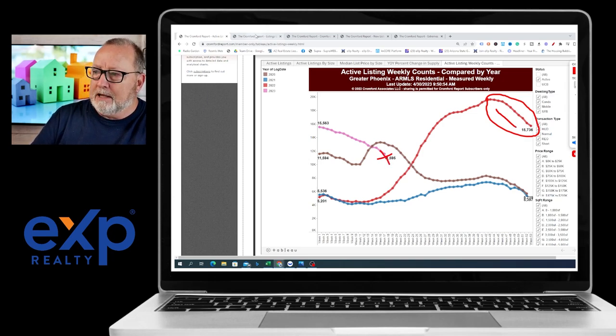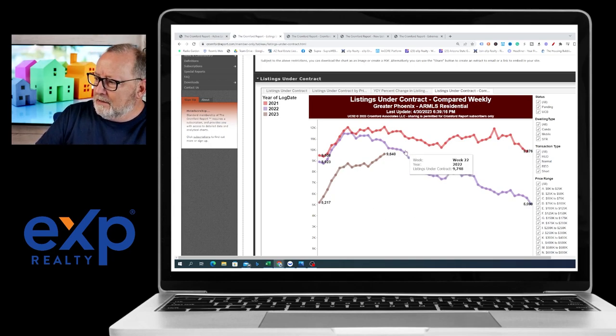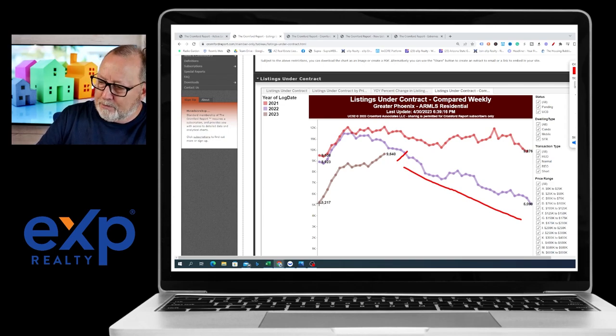The other thing to look at is listings under contract. You can see that when interest rates climbed, sales declined — got down to 5,090 and 5,127 in the first part of January. And we've been shooting up like a rocket ever since, though it's still way below what we were seeing in the earlier years.